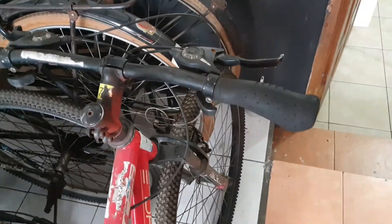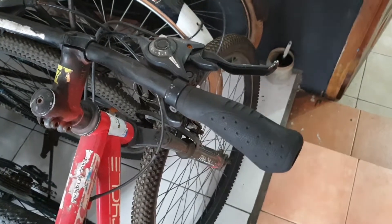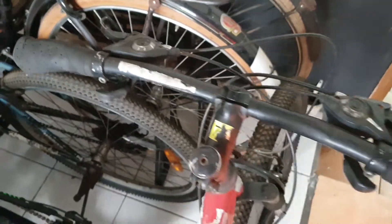Yang sudah di-upgrade adalah handgrip. Handgrip-nya merk United, bentuk golop. Masih bagus sekali dan masih sangat nyaman dipakainya.